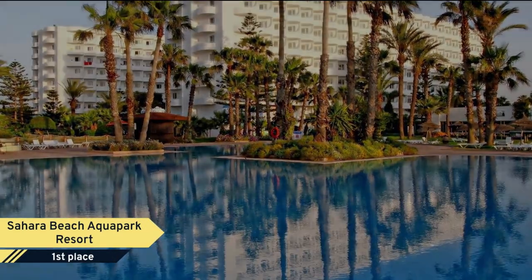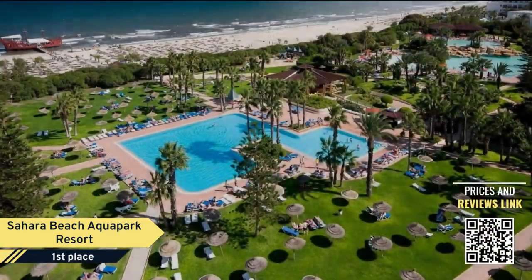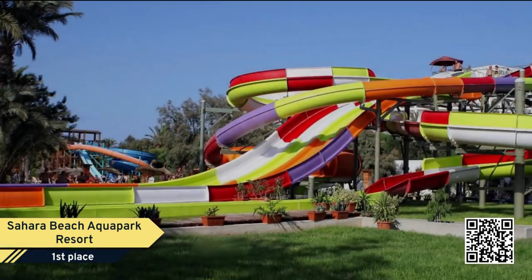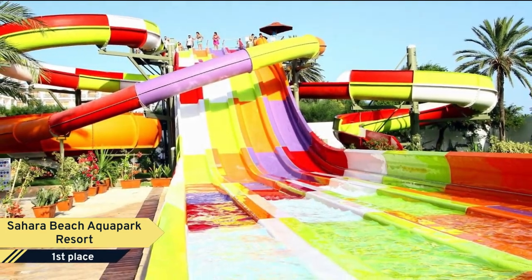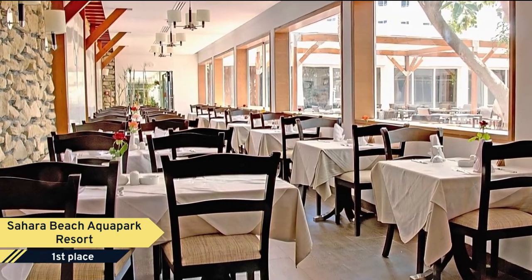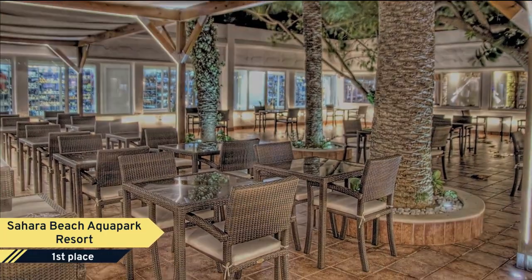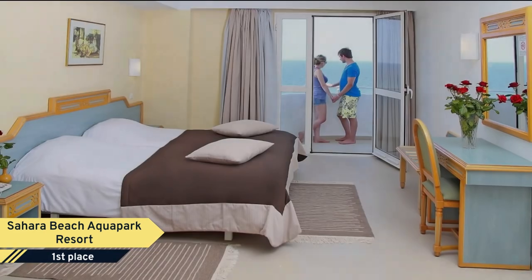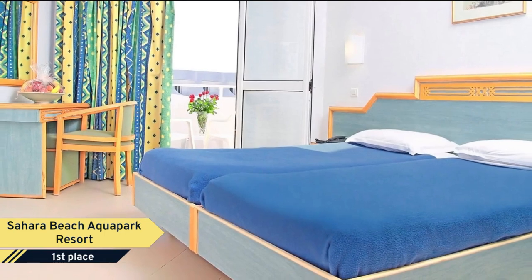Number 1: Sahara Beach Aqua Park Resort. Located 10 minutes from Monastir Airport, the Sahara offers direct access to the beach. It has three swimming pools including water slides and a children's paddling pool. Rooms at the Sahara Beach have a private bathroom, and upgraded rooms have sitting areas with sofas offering partial views of the sea and the hotel's flowered garden. Guests can enjoy traditional Tunisian cuisine in one of its four restaurants.